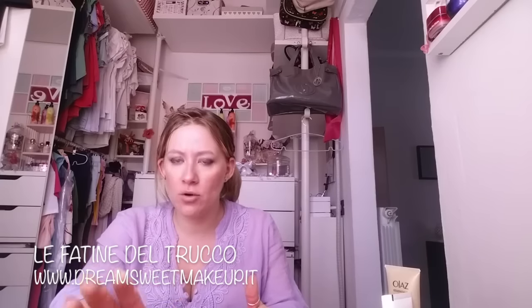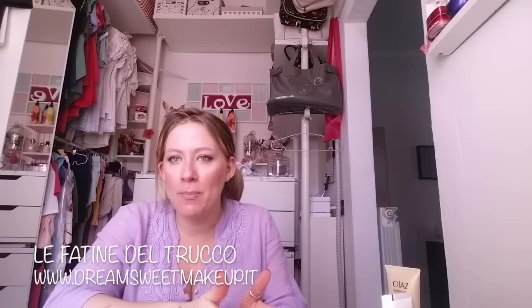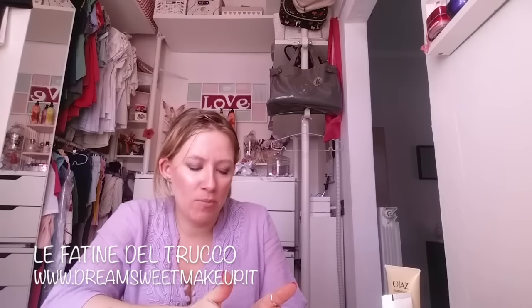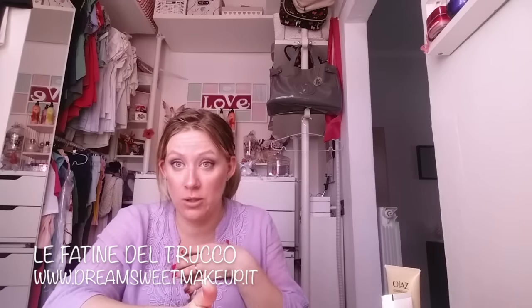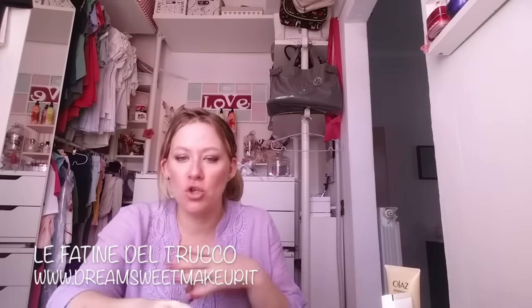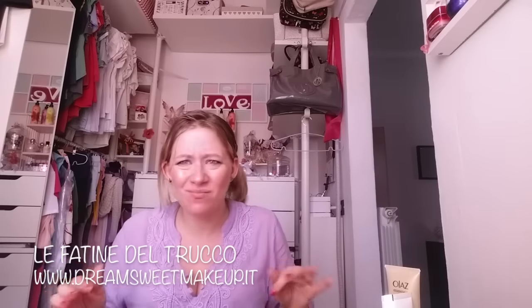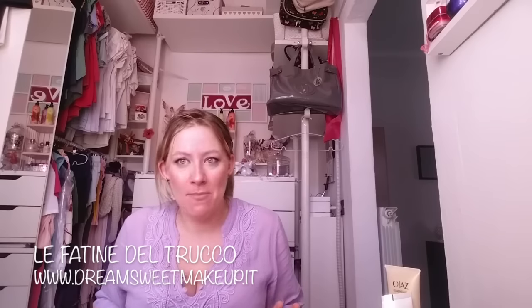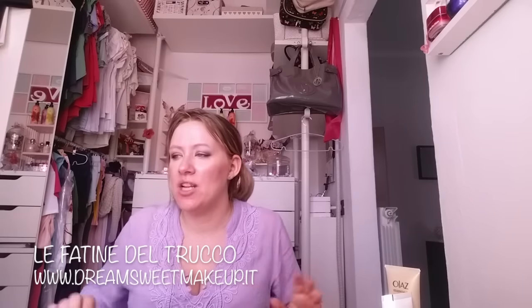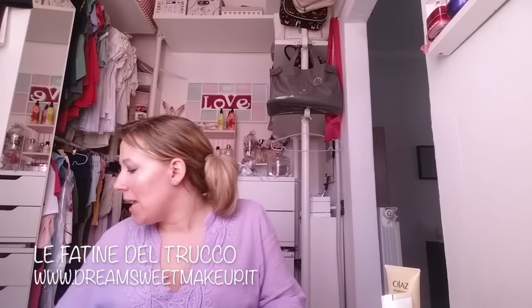Io non colleziono nel senso classico del termine. Odio chi compra make up, lo guarda e lo lascia lì. Io colleziono le palette ma le utilizzo tutte. Se mi piace una serie mi piace averle tutte - sono fatta così, sono un po' malata. Mi riempirei casa di make up, sono iper felice, è la mia mania e ne vado fiera.